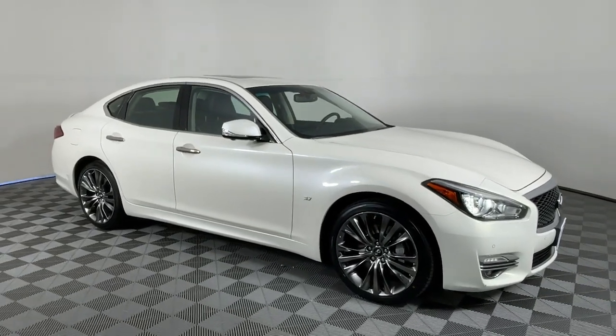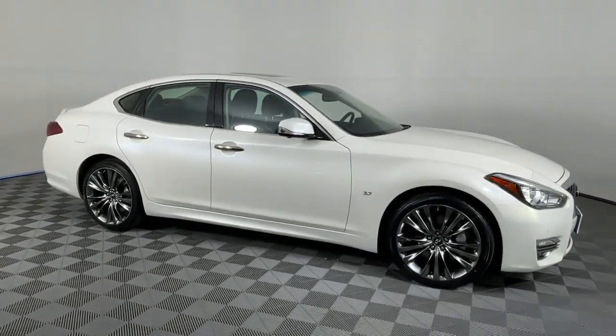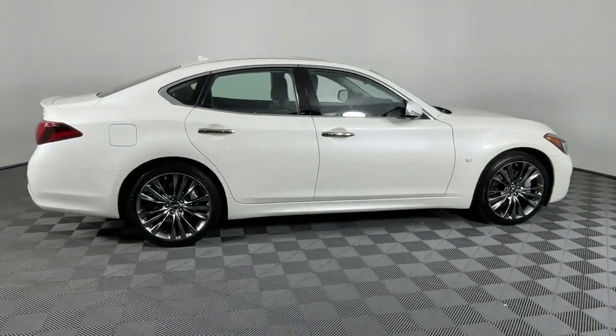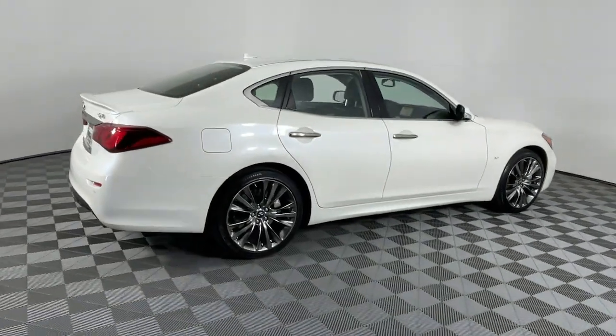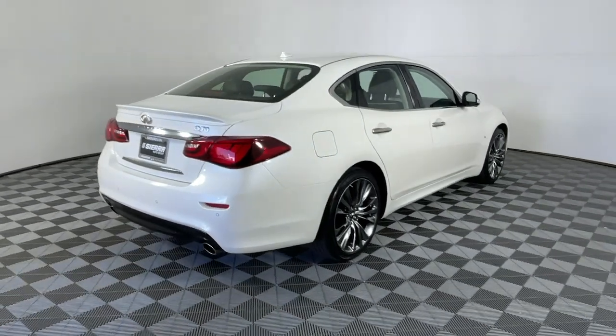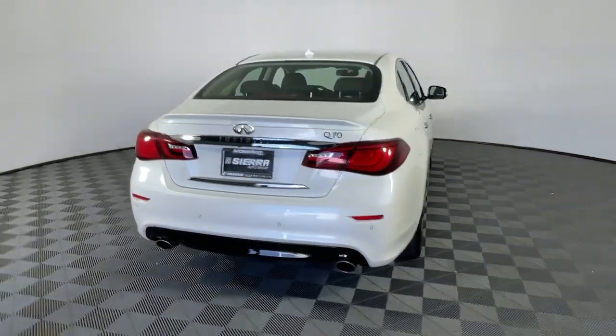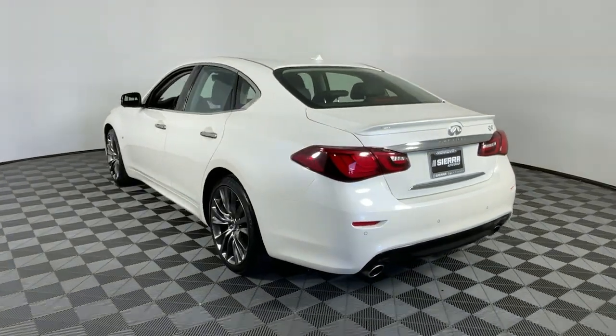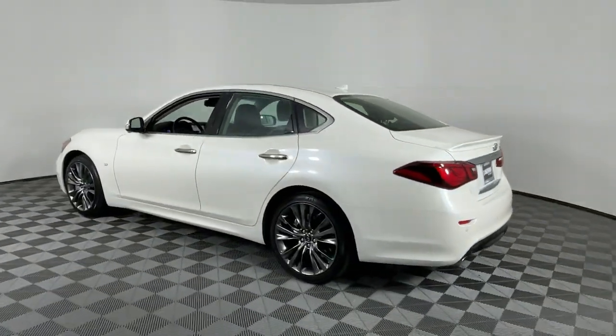Here is a wonderful 2019 Infiniti Q70. This vehicle is an outstanding buy with fewer than 70,000 miles on the odometer. Elevate your daily drive in this plush Q70. From its refined luxury to its striking style, you'll enjoy the journey like never before in this athletic, upscale sports sedan.